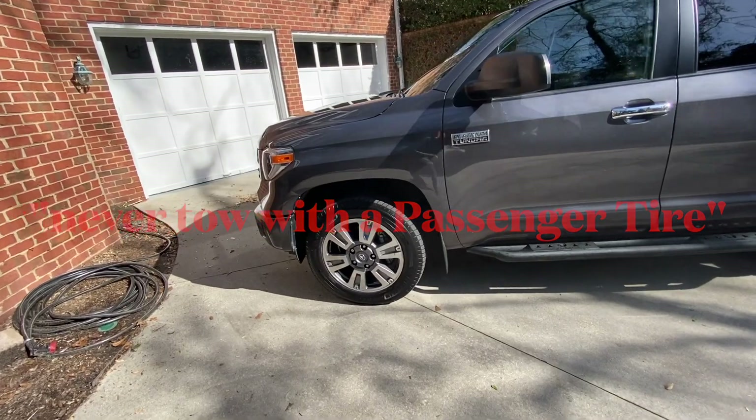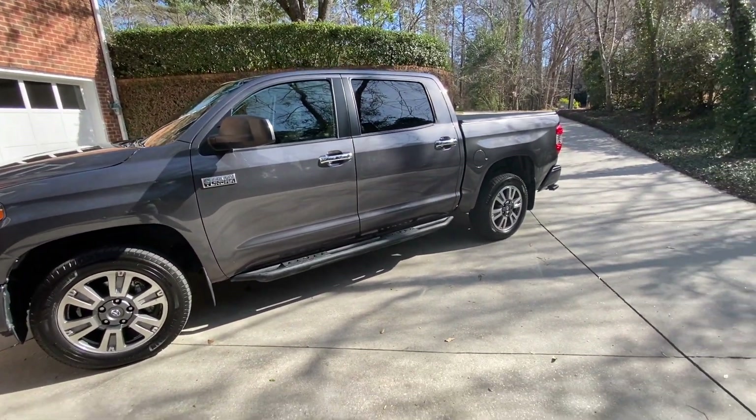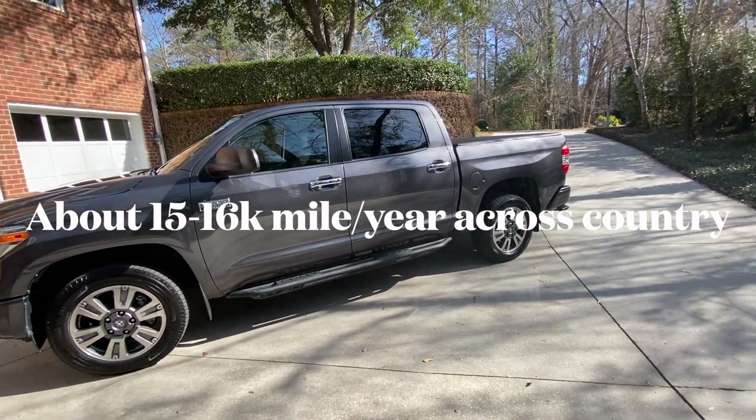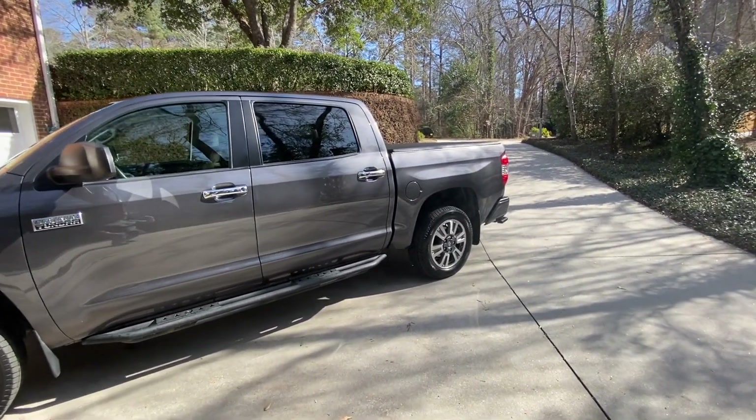My truck, as you can see it here, is a 2018 Toyota Tundra Platinum, and I tow a lot with it — I tow all across the country. I have Michelin Defender LTX MS tires on it.